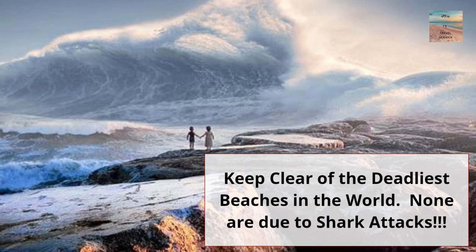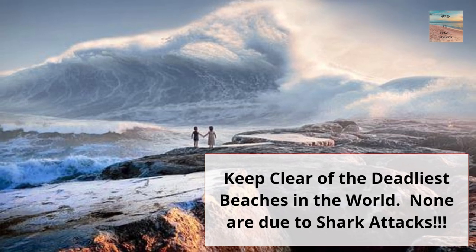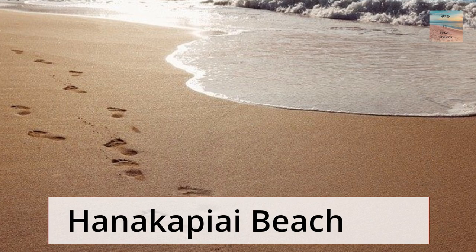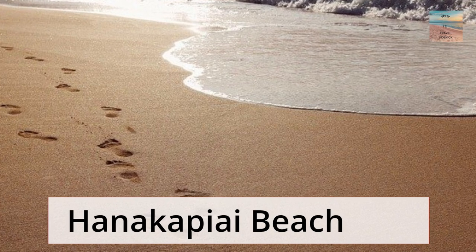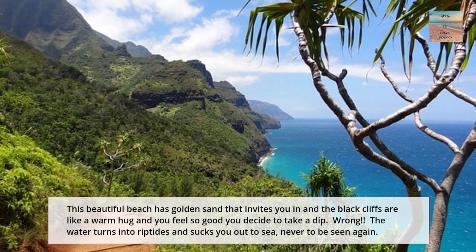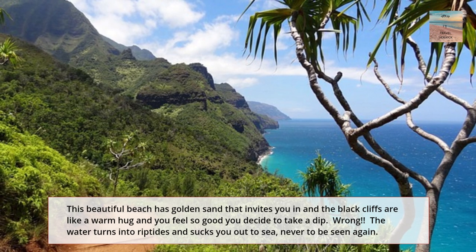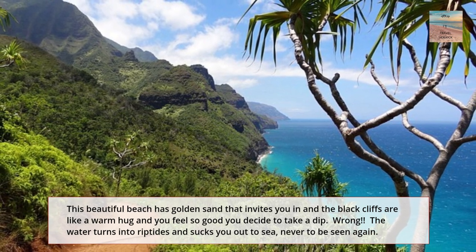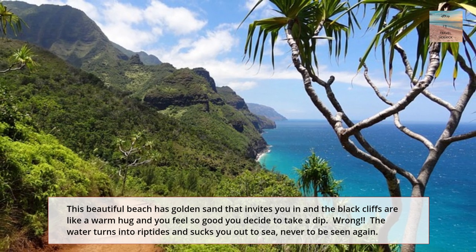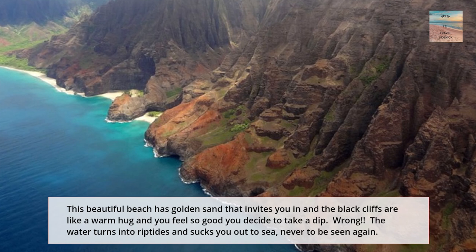Keep clear of these deadly beaches, and surprisingly none are due to shark attacks. The first deadly beach is Hanakapai Beach. This beautiful beach has golden sand that invites you right in. The black cliffs are like a warm hug and you just want to go take a dip. But the water turns into riptides and sucks you out to sea, never to be seen again.